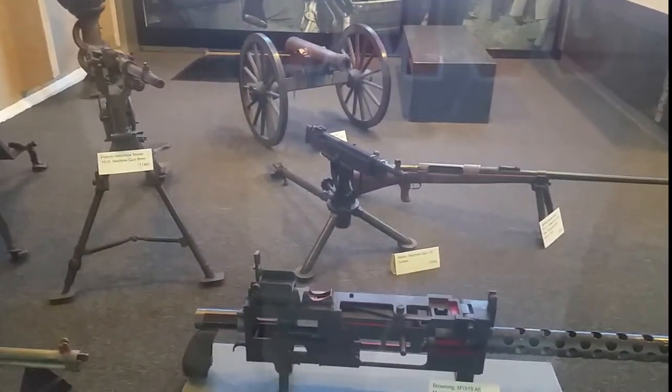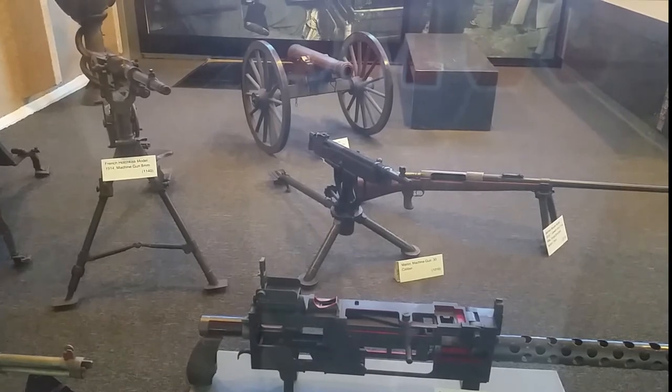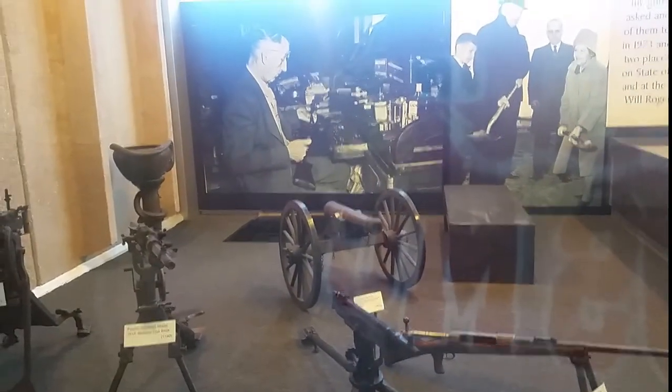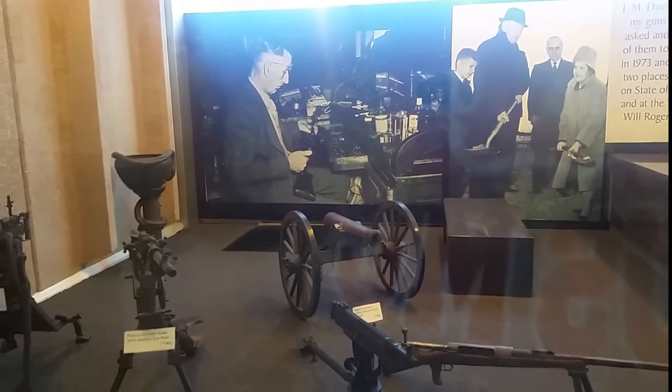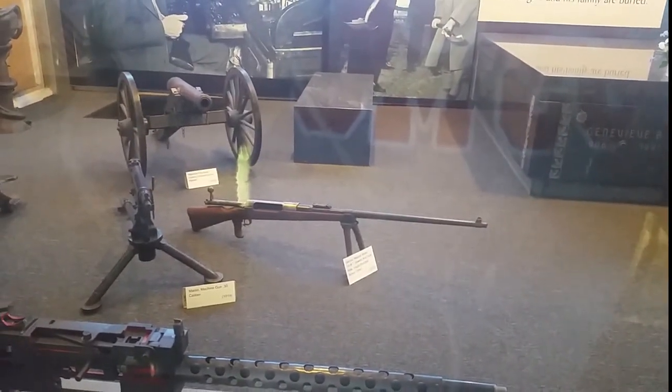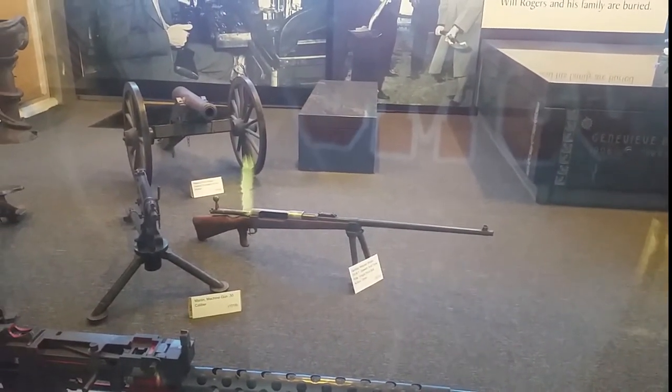Right behind it is the Marlin machine gun, .30 caliber. In the back you can see a firing brass cannon — that's pretty cool. You've got a German Mauser, this is a 1918, 13mm Mauser — pretty cool.